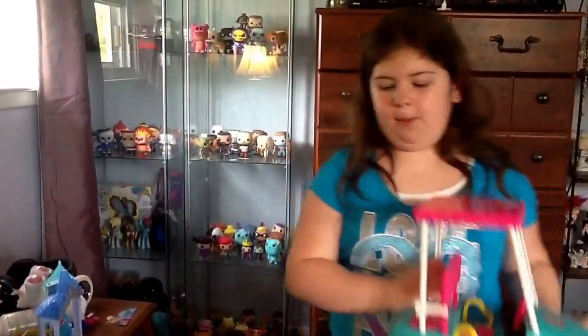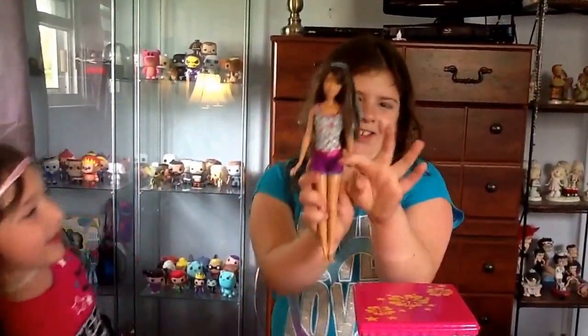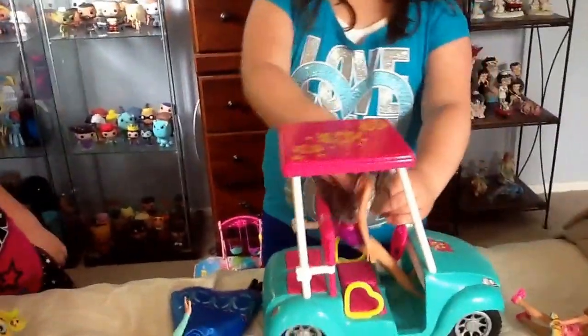Okay, we got Skipper. Here's Skipper — let's show her. This is Skipper. She has the blue hair and this nice outfit. Okay, now let's show this off. This is her set.